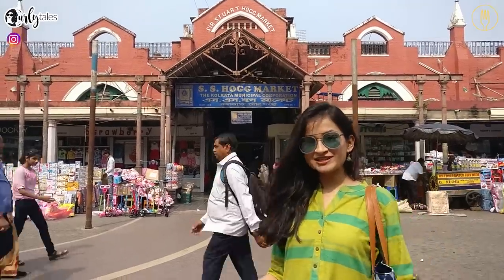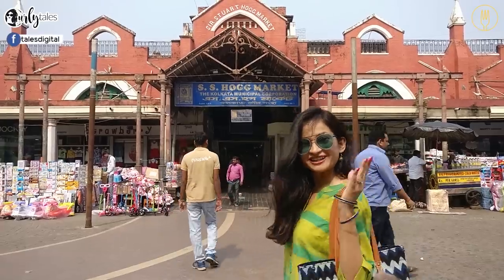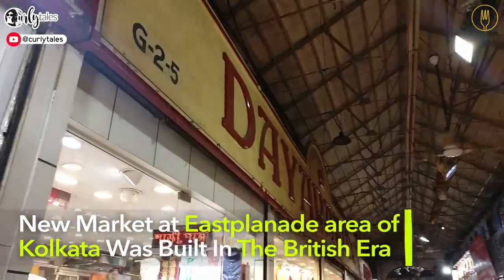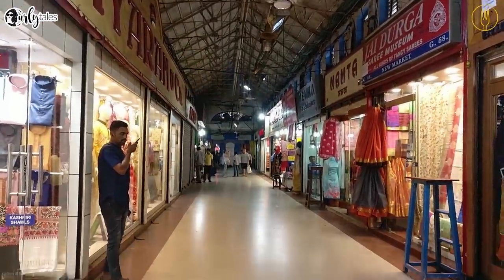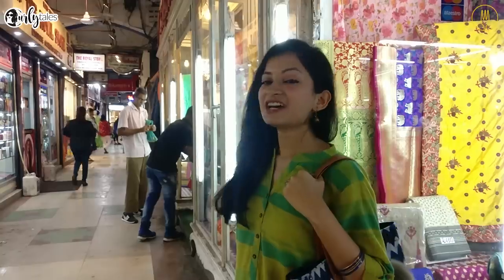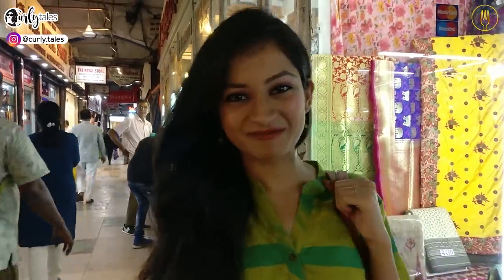We are in one of Kolkata's oldest and most popular markets, the Hog Market, popularly known as New Market. I have come all prepared to shop in flats and a big bag, because when in New Market you have to do a lot of walking and you can't go home without a bag full of shopping.